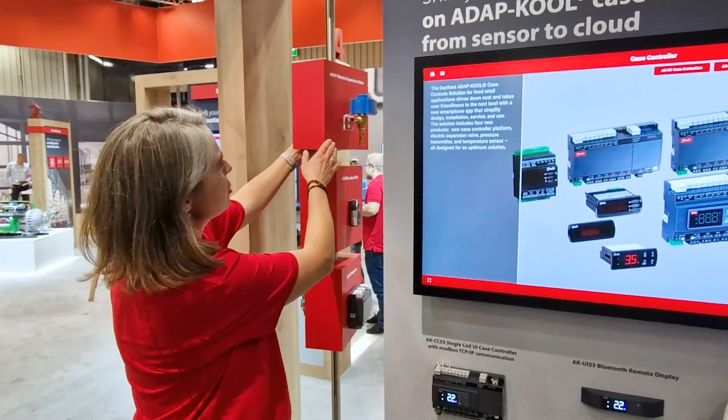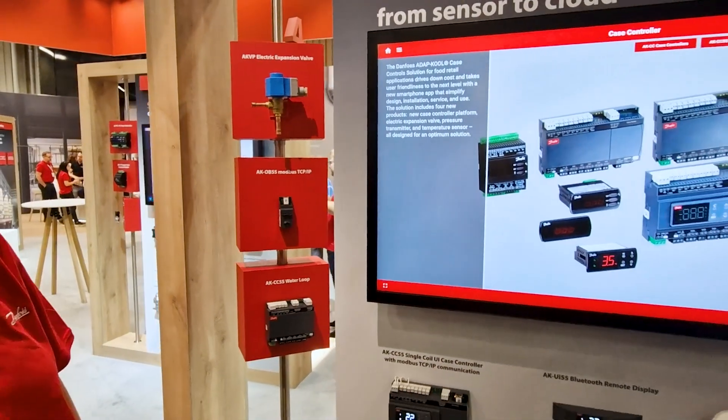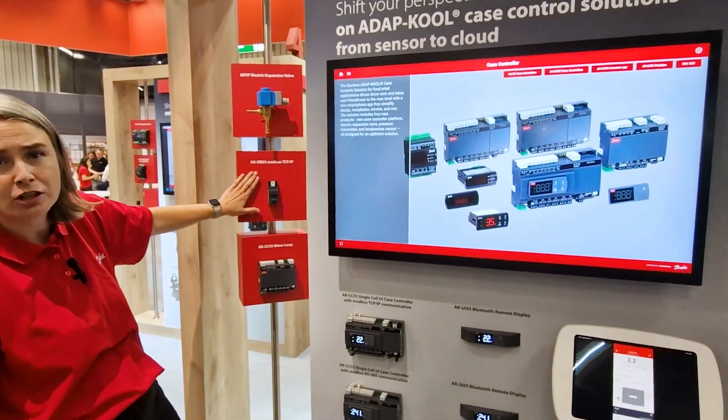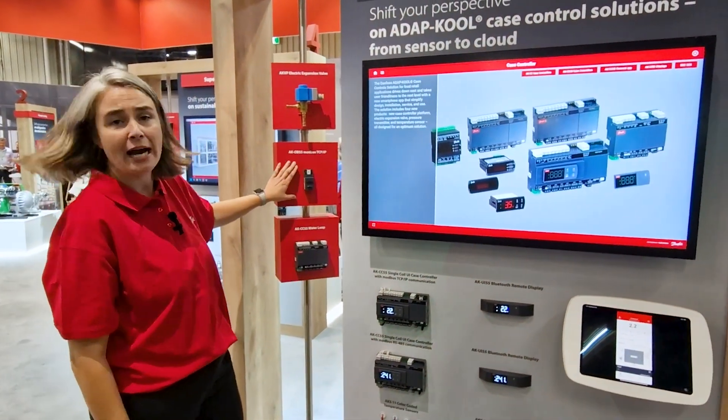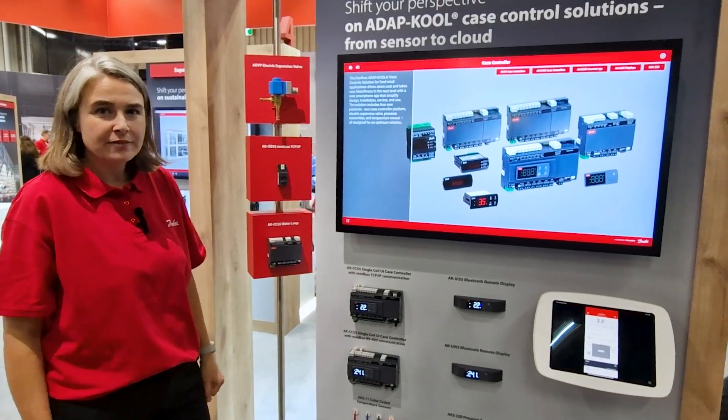Of course, you cannot talk about case controllers without also mentioning the AKV valve — a very key, important part of our solution. Something new: you can now also start using it for a TCP/IP connection. Great new features coming in.